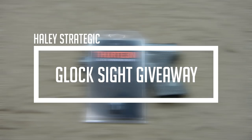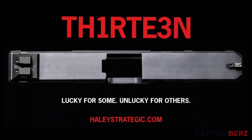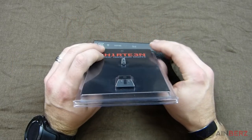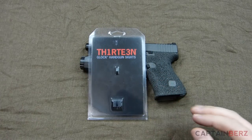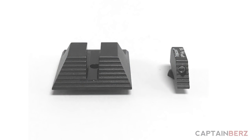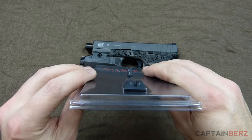What's going on guys, this is Burrs. I have a giveaway for you today — this is the Haley Strategic Glock sights. They have two different ones; the ones here for the giveaway are the three-dot sights. They also have another set which has a blacked-out rear with no tritium and tritium in the front, but the ones for the giveaway are the three-dot ones.